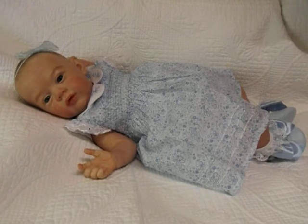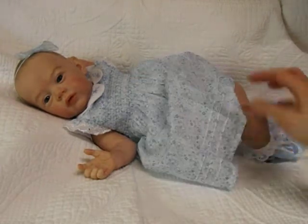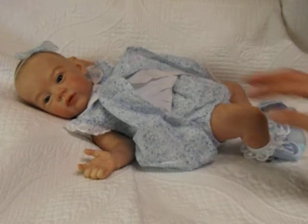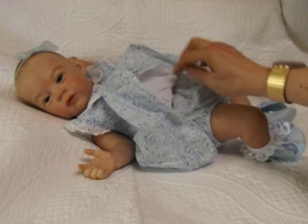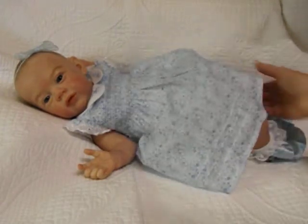Do you want to see the bloomers? I'll just show you a little peek. There they are — there are her bloomers. And the dress is lined in some white lawn, so that's beautiful. I'll tidy her up again.